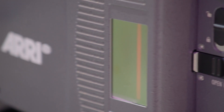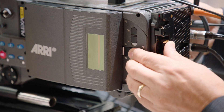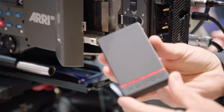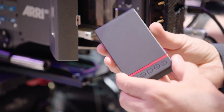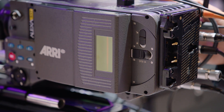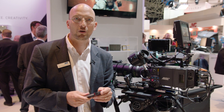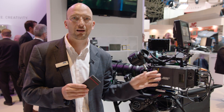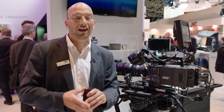We have a new media bay and new drives. The new media bay is right here on the camera, and this is one of the new drives. There are two types: a 1TB and a 2TB drive. The 2TB was specifically developed for the Alexa 65, while the 1TB drive was developed for the Alexa SXT. Both drives work in both cameras; however, the 1TB drive makes more sense for the SXT and the 2TB makes more sense for the Alexa 65.